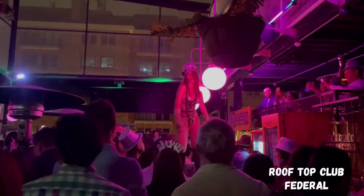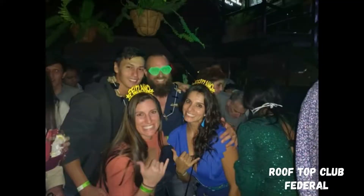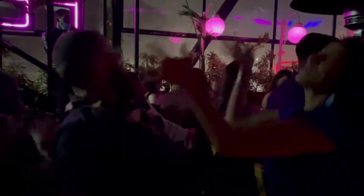Are you looking for a wild night on the town? Definitely check out the rooftop club Federal. It's actually where we spent New Year's Eve and it was amazing.